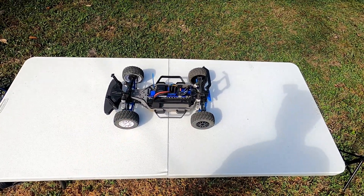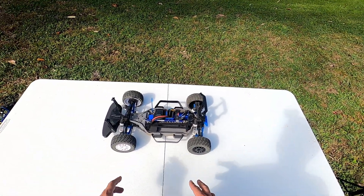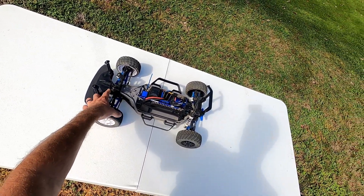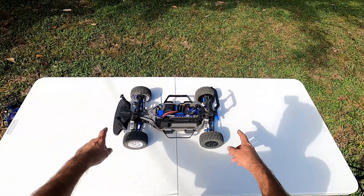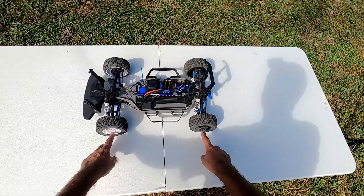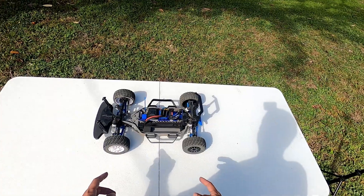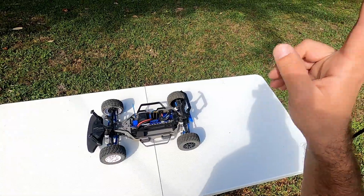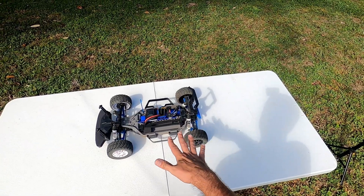Up next is my original 4x4 Traxxas Slash. After a few years I lowered it with a lower center of gravity conversion, put Traxxas aluminum big bore shocks on there, upgraded RPM A-arms and front bumpers, then replaced those bumpers with ones from the Traxxas Rally along with the rear and front body mounts. The rims and tires are also from the Traxxas Rally. I made a video for this build process — links in the description. This thing is a lot of fun.